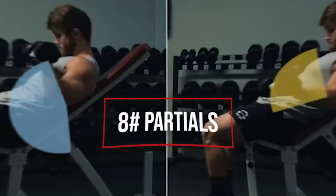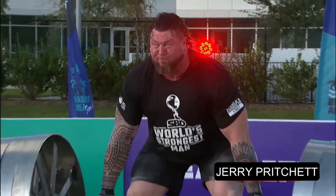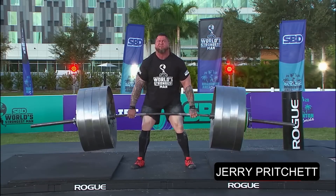Thing number eight: partials. These have a similar effect to holds, though partials actually contribute to strengthening different ranges of motion rather than just getting you to experience more weight in your hands. It's great to set the height at a weak spot that usually only feels weight when the bar has momentum on it — mid shins or at the kneecap on a deadlift, or halfway up on a bench press.